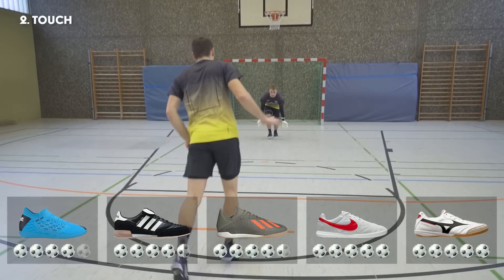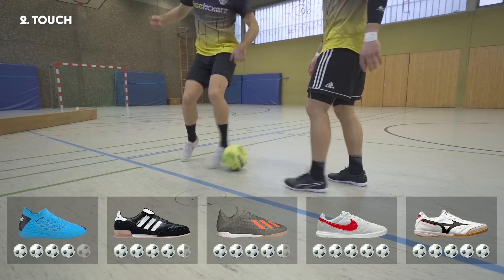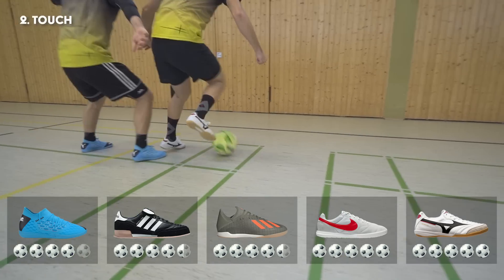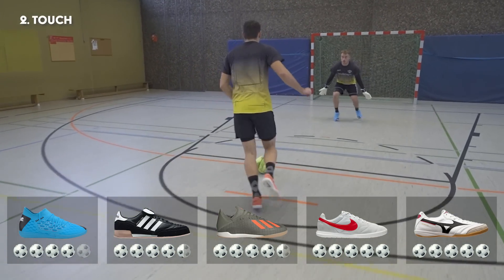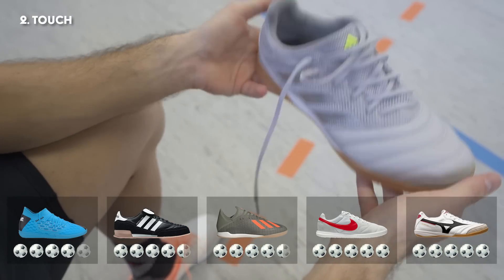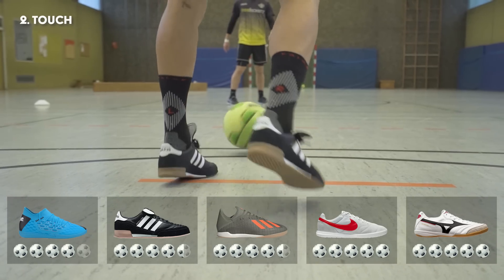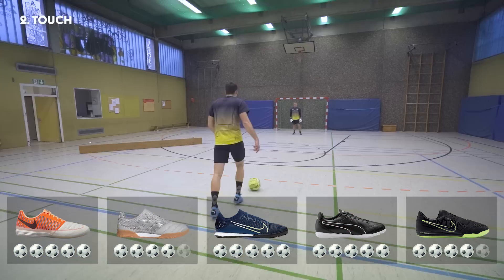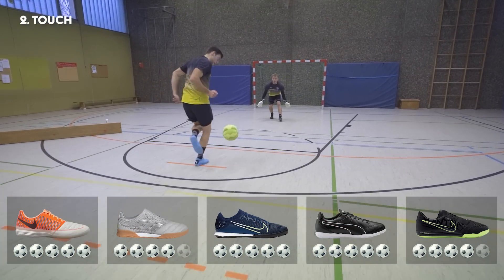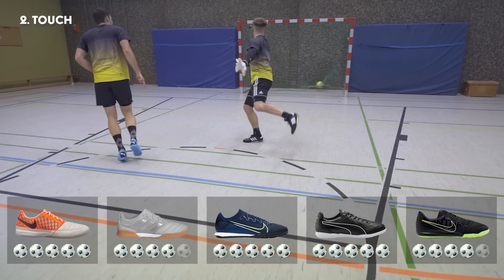Prinzipiell kann man sagen, dass Lederschuhe das beste Ballgefühl bieten. So liegen der Nike Premier Salah 2, der Mizuno Morelia, der Puma King Hero und der Lunagato 2 auf den vorderen Plätzen. Der Copa 20.3 hat ein etwas dickeres Material und der Mundial Goal bekommt aufgrund der weiten Passform Punktabzüge. Dem Puma Future ergeht es ähnlich – hier verschlechtert sich das Ballgefühl infolge der breiten Passform, außer man hat selbst einen breiten Fuß.